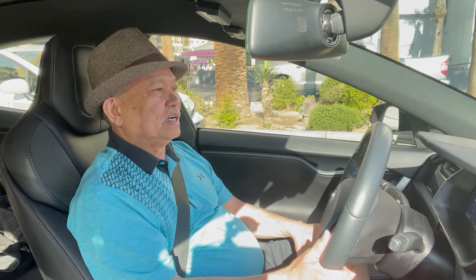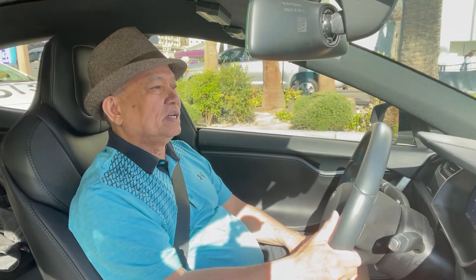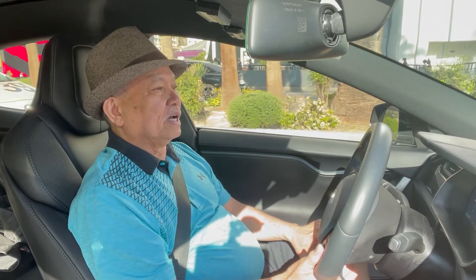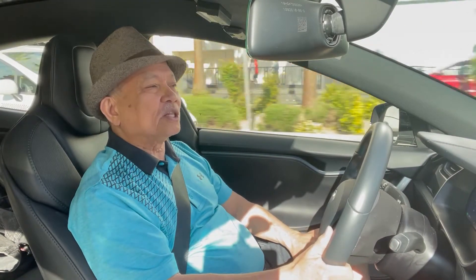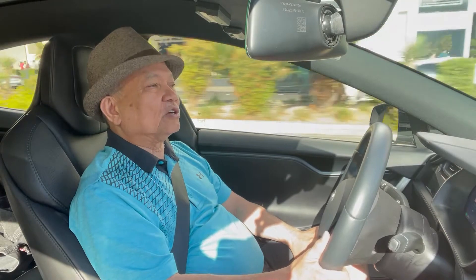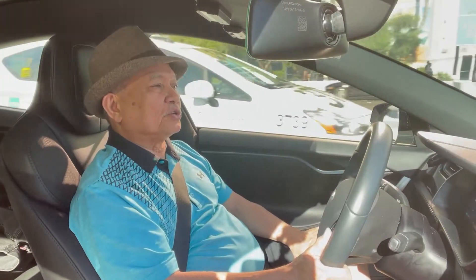I would like to share with you how I ordered my Tesla Model S. Tesla company is not a typical dealership that sells their products or cars through a dealership, unlike Toyota, GM, Ford, Audi — they have third-party people to sell their cars.